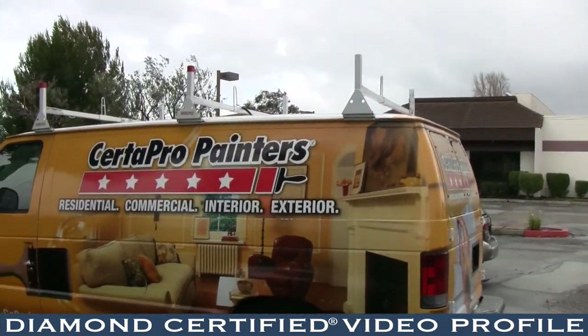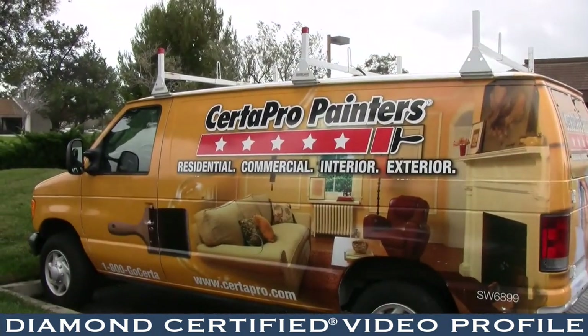We do interior and exterior residential painting as well as commercial painting at both interior and exterior. We can handle warehouses, apartments, and condos.